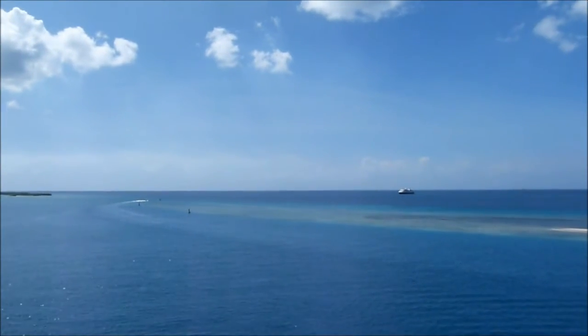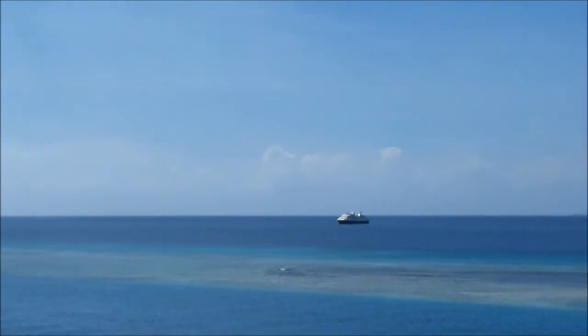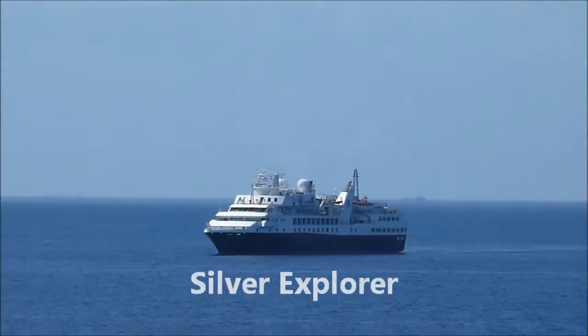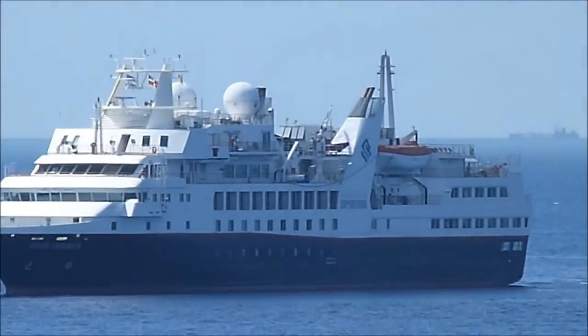So, as if that wasn't enough, we have another ship arriving here in Aruba. That's amazing — we have four passenger ships here. That one is a bit smaller, but in total we have four ships.